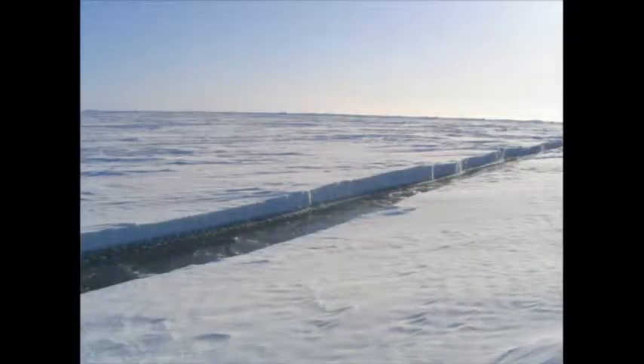Another feature about sea ice is that it's snow-covered in the cold season. Snow starts to accumulate in the fall, reaching depths of about a couple of feet under normal conditions. That's very important because polar bears den in the snow that's captured on the sea ice, especially where the sea ice ridges.